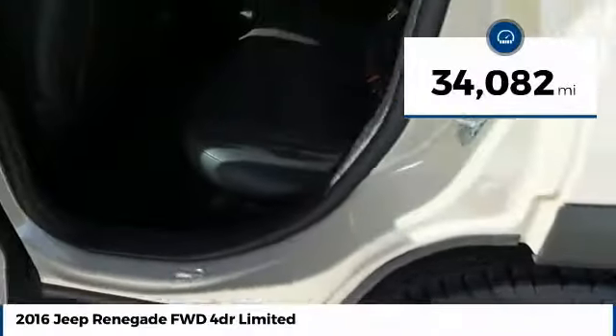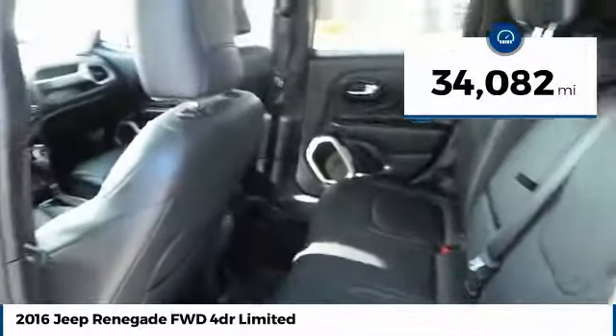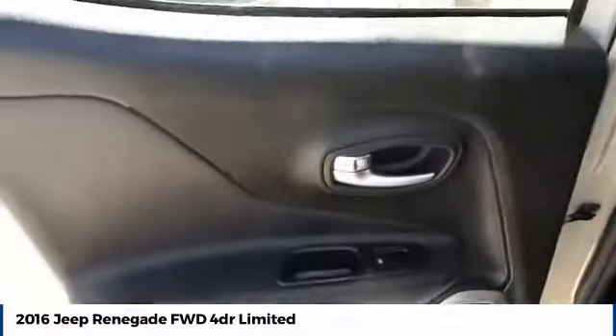This vehicle has less than 35,000 miles. Your new ride is just a phone call away.